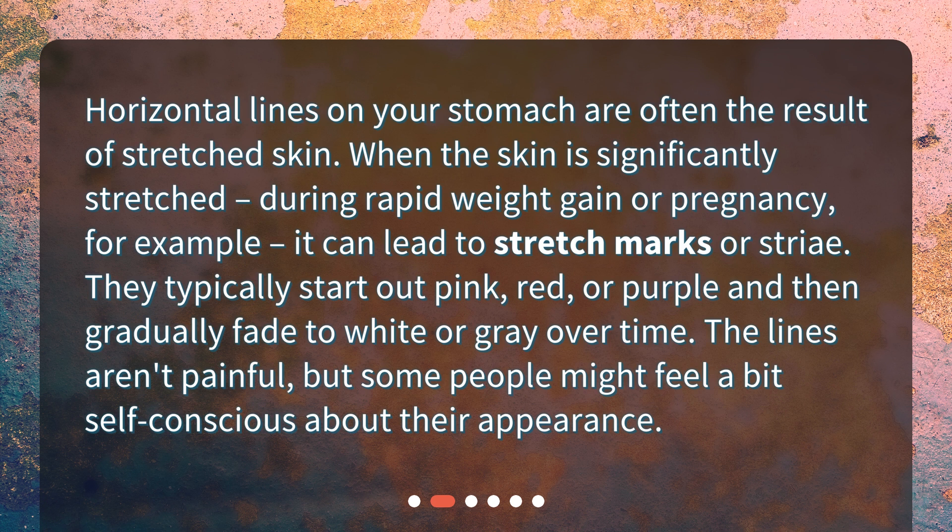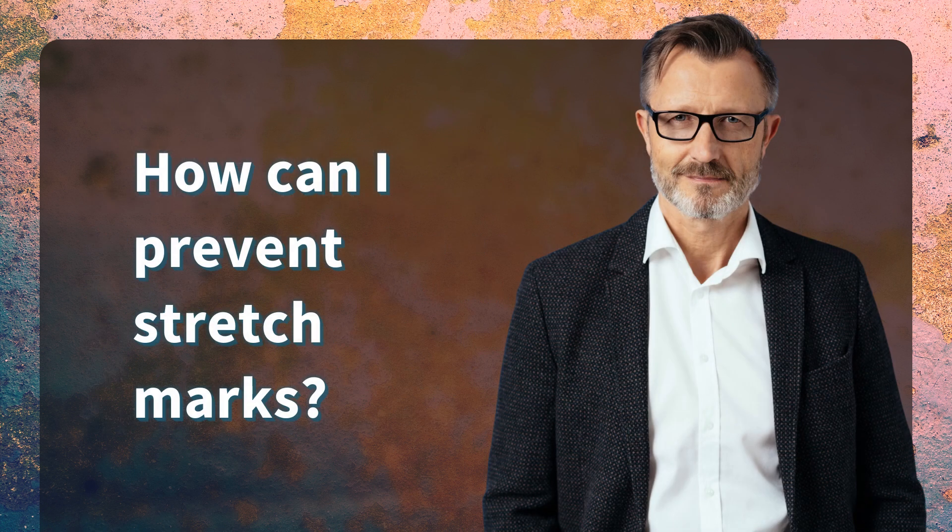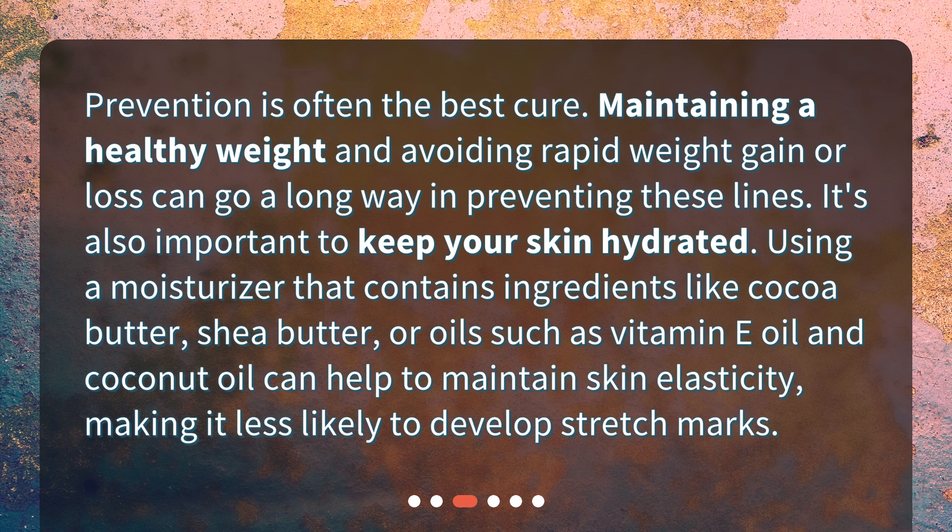The lines aren't painful, but some people might feel a bit self-conscious about their appearance. How can I prevent stretch marks? Prevention is often the best cure. Maintaining a healthy weight and avoiding rapid weight gain or loss can go a long way in preventing these lines.